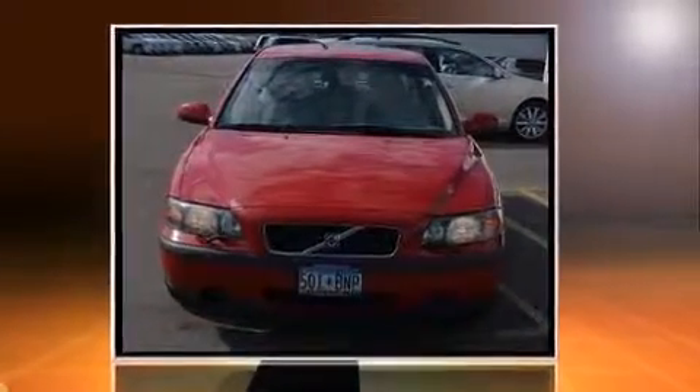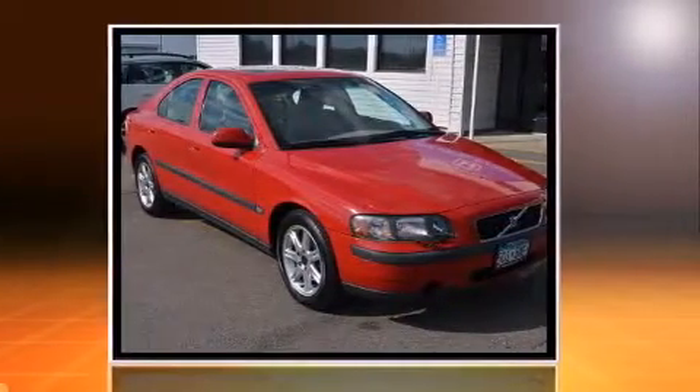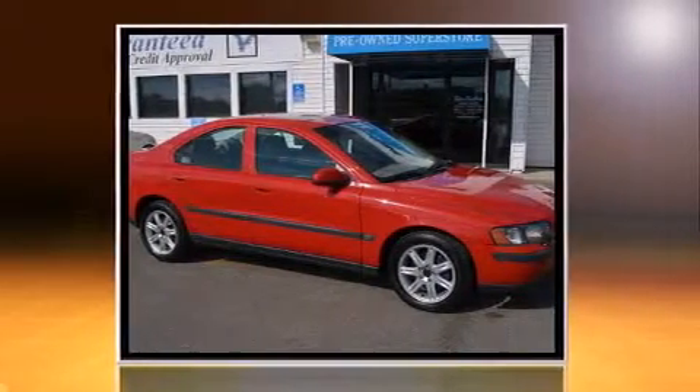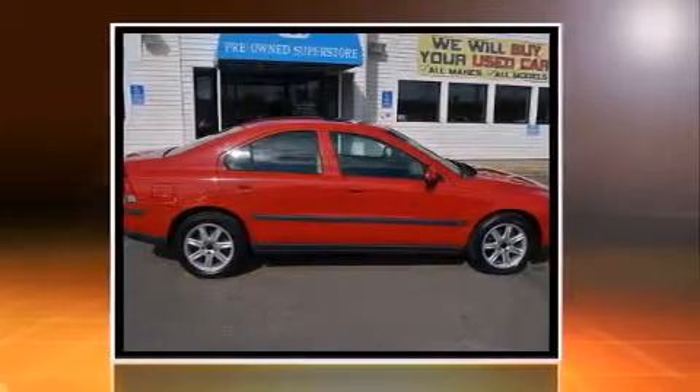Introducing the 2002 Volvo S60. This four-door, five-passenger sedan still has less than 80,000 miles. Under the hood you'll find a five-cylinder engine with more than 150 horsepower, providing a smooth and predictable driving experience.